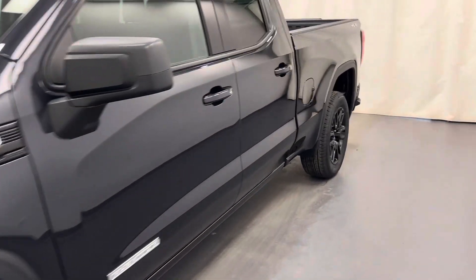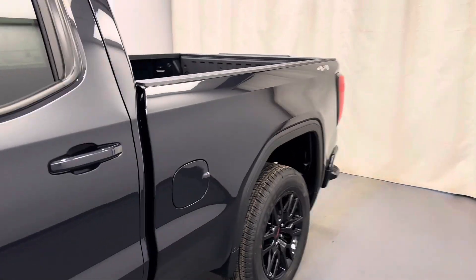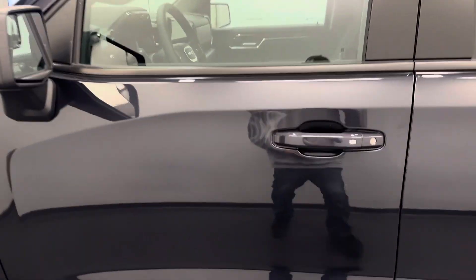This is stock number 257493. It's a 2024 GMC Sierra 1500. It is an Elevation Double Cab in Titanium Rush.